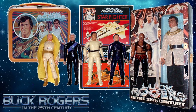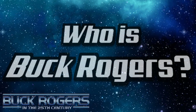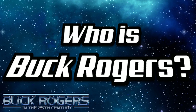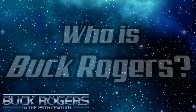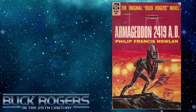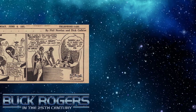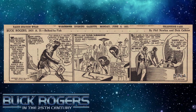Before we get into the toys, let's take a quick look back and remind you who Buck Rogers is. He started all the way back in the 20s — I think it was 1928 or 1929 — in a book by Philip Francis Nolan called Armageddon 2419 A.D. This was a novella that introduced us all to the character, and soon after he was appearing in comic strips that ran in some of the papers back in the day.